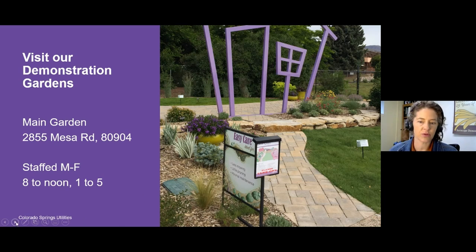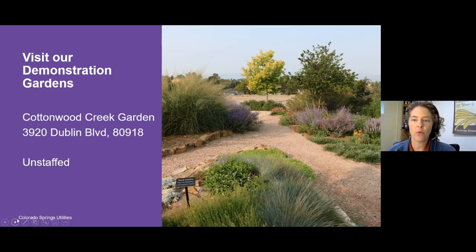This garden is staffed Monday through Friday from 8 to noon and then 1 to 5, and you can usually talk to one of our landscape experts who can help you figure out how to choose plants for your yard. We also have another water-wise demonstration garden located right in front of the Cottonwood Creek Recreation Center at 3920 Dublin Boulevard. This garden is unstaffed and quite a bit smaller, but it is a great resource for people on the northeast side of town who are looking for low maintenance plants. Both gardens are free, open to the public during daylight hours, and no tickets are required.